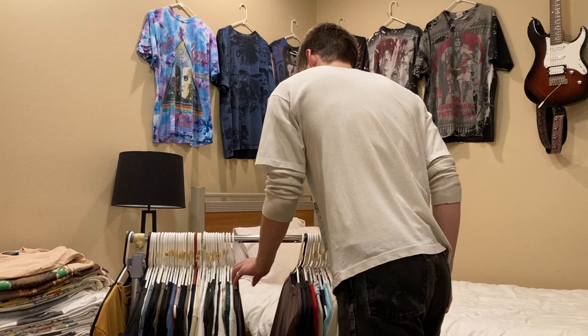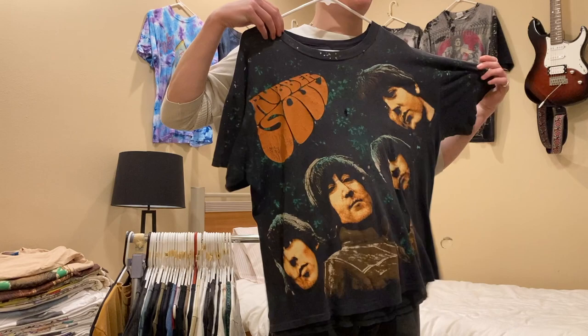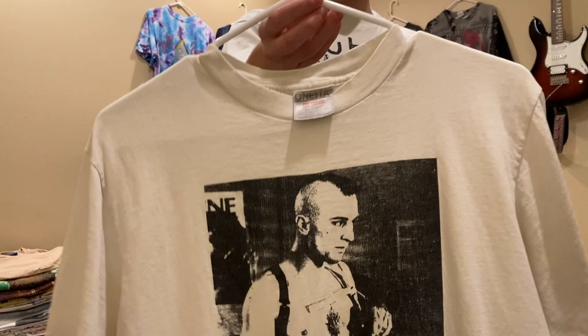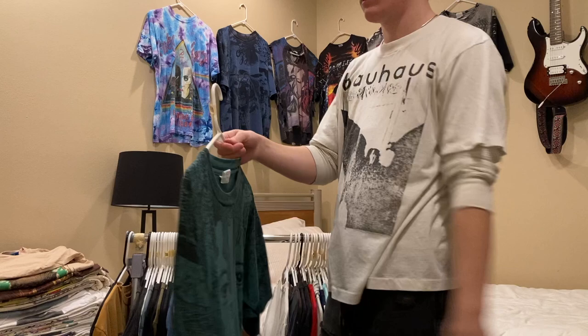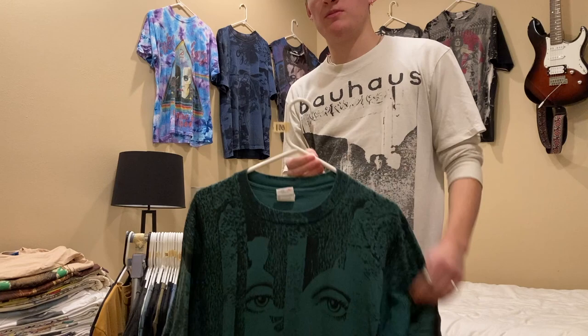Next up is this rubber sole all-over-frame Beatles tee — I'm asking $200. There's no size tag and it fits probably like a medium but it's super boxy. Next is a Taxi Driver shirt, size medium, single stitch all around — I'm looking for $300 on this; I haven't listed it anywhere. Then a Styx Grand Illusion 1997 all-over-print shirt, size XL — I have this up on Depop for $100 but I could do $80 through Instagram.